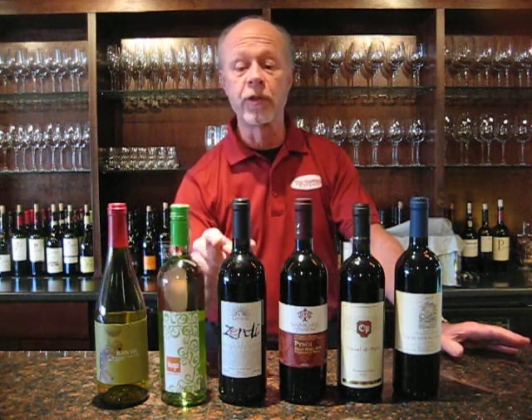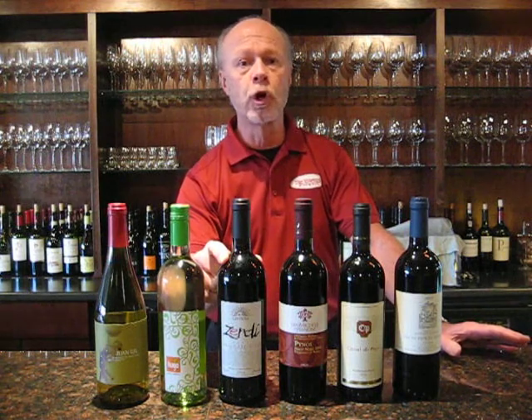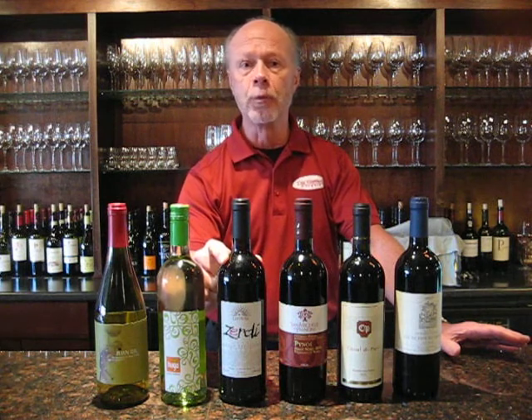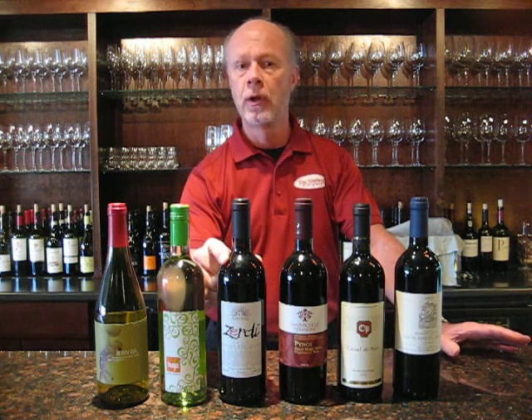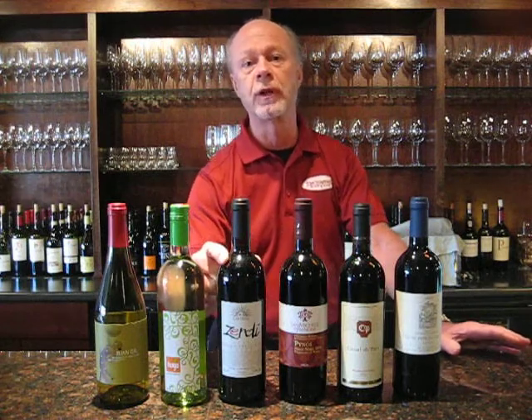Moving into the reds, the first red we've got is something we haven't had before. The grape is called Rebo. It is from Lombardy, the very northern part of Italy. Rebo only grows in the Lombardy area. It's a light style, but a little bit of fruit content to it. Very nice wine. You'll find that it works very well with appetizers at the start of a nice evening.